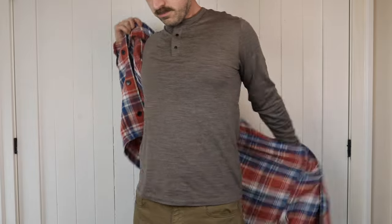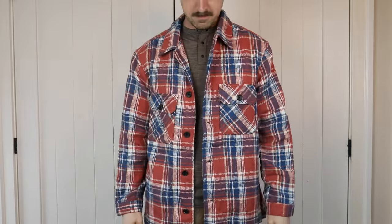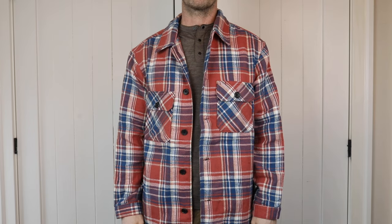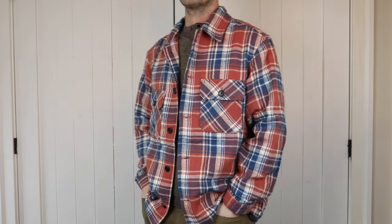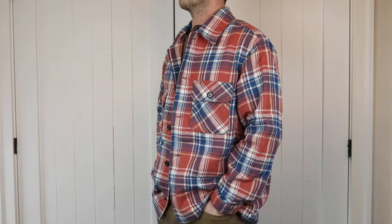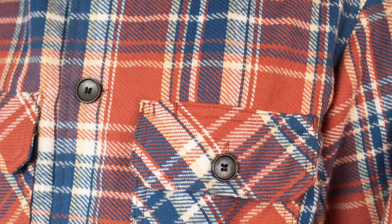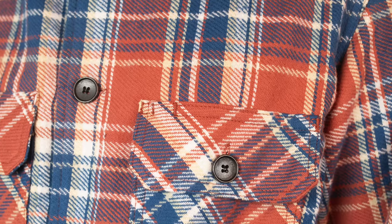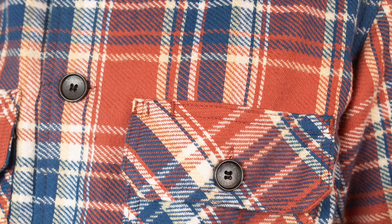As mentioned, this is the red colorway, but they have navy and beige options which look awesome too. The plain front with oversized buttons really gives it that overshirt look that can be worn just as easily unbuttoned over another shirt or buttoned up as a flannel. It's got two chest pockets with a pen pocket available on the left.